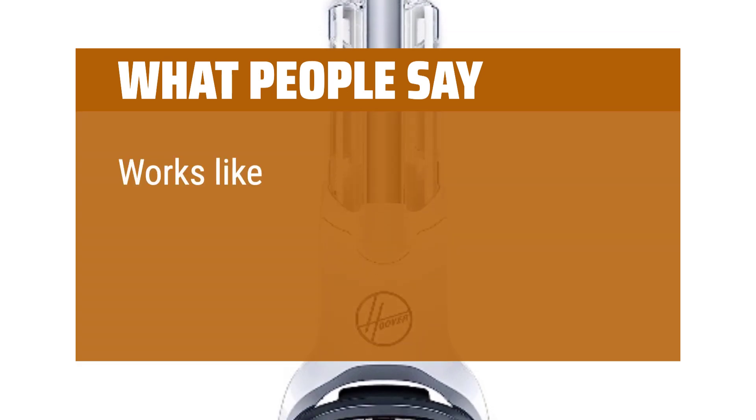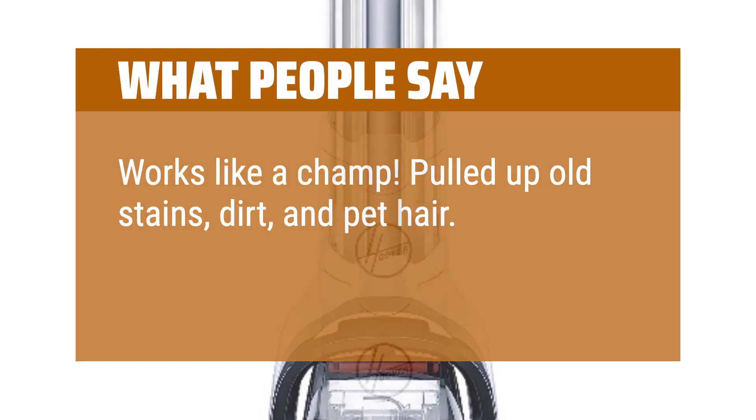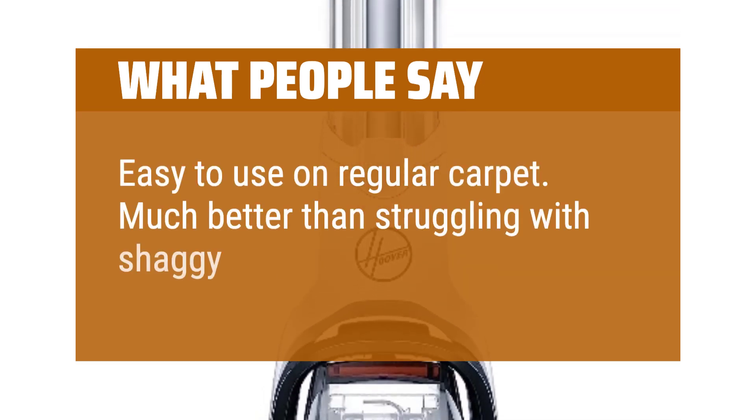What people say: Works like a champ. Pulled up old stains, dirt, and pet hair. Easy to use on regular carpet. Much better than struggling with shaggy carpet.